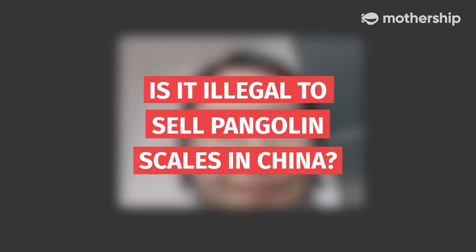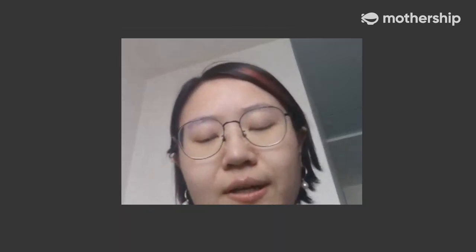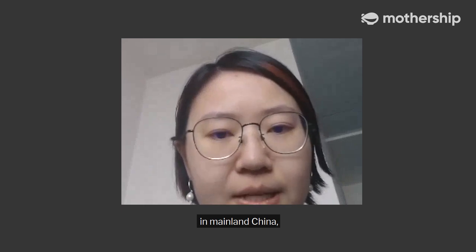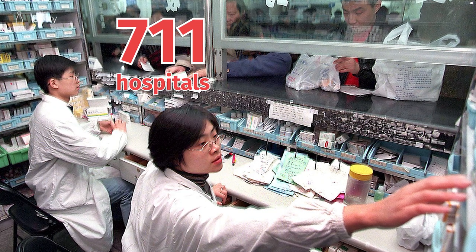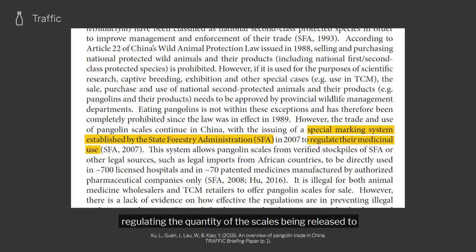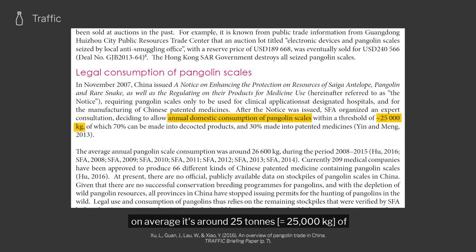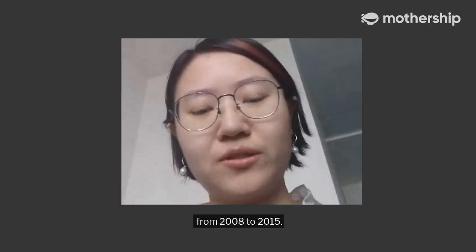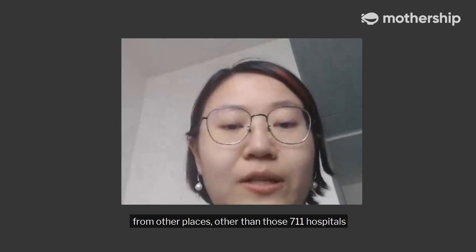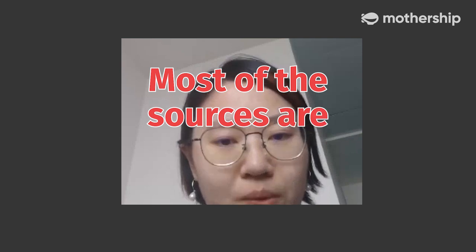Is it illegal to sell pangolin scales in China? No, it is not. There is still a legal market trading pangolin scale medicine in mainland China, involving 711 hospitals in total. From the policy level, there is an annual quota released by the government regulating the quantity of scales released to this legal market — on average around 25 tonnes of pangolin scales per year, based on data from 2008 to 2015. But in reality, it's quite easy to get pangolin scales from other places, and most of those sources are probably illegal.